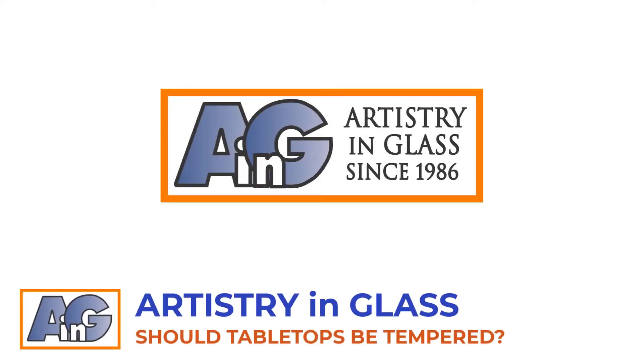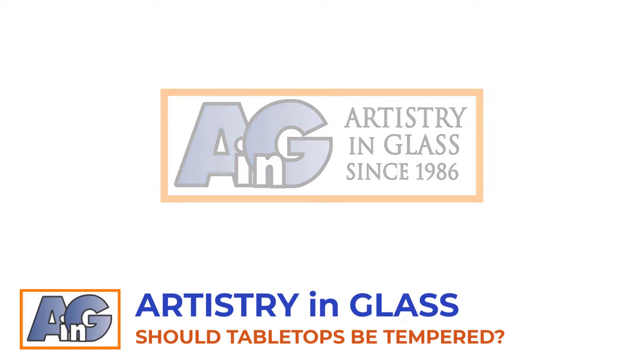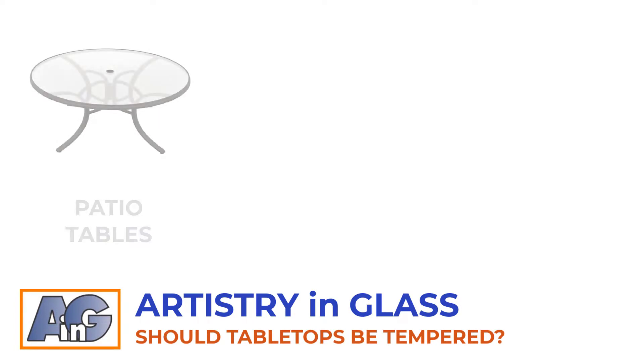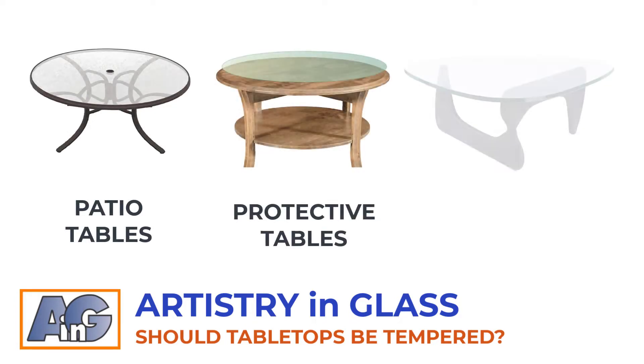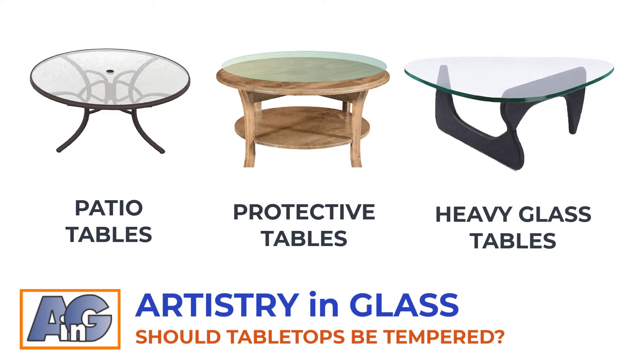Tempered or heat-strengthened glass is four or five times more impact-resistant than regular glass, and it's safer because it breaks into harmless popcorn fragments. But tempered glass is also more expensive than annealed glass, so is it worth the cost?